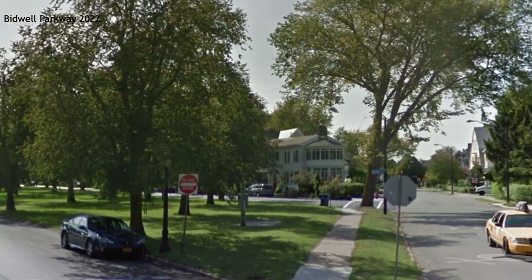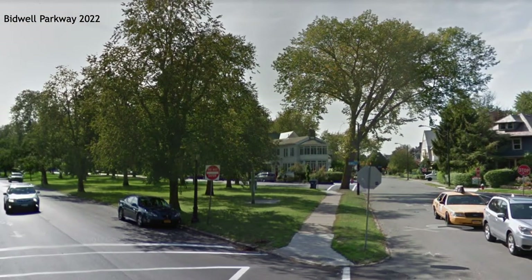This is present-day Bidwell Parkway. Bidwell Parkway is part of the same linear park as Humboldt Parkway. Notice the features: a large median with full-grown trees, a beautiful lawn, two lanes of traffic — one in each direction — crosswalks, and parking.